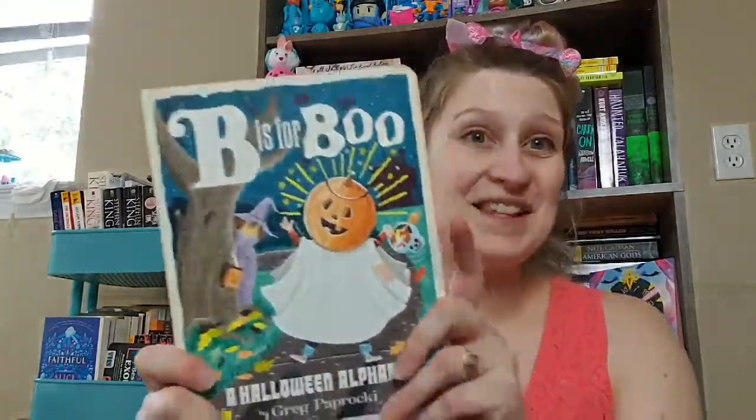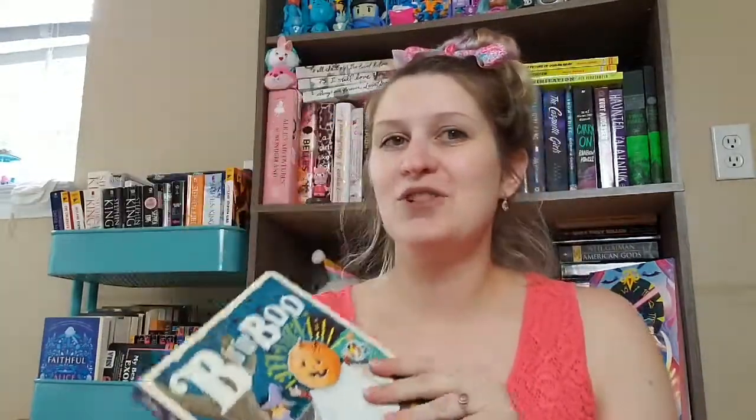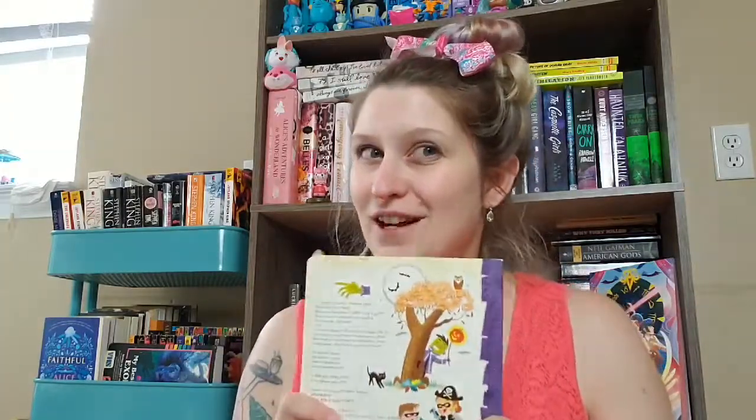For my daughter, I found a BabyLit book, but this is the Halloween alphabet. She's been trying to say her ABCs — she's only a year and a half old, so she's just working on the enunciation of each letter. We're having a lot of fun with the alphabet, and Halloween is just around the corner and I love Halloween, so I thought she'd be pretty into that.